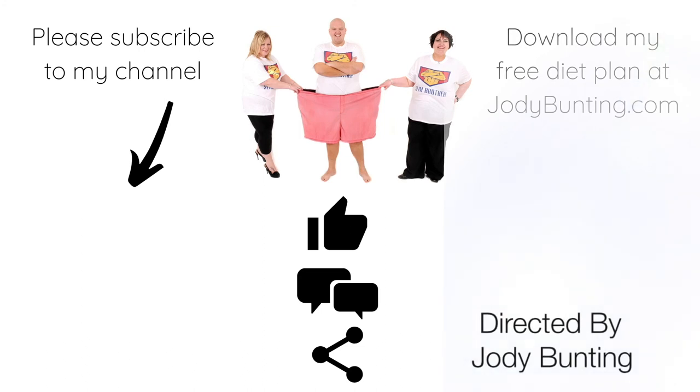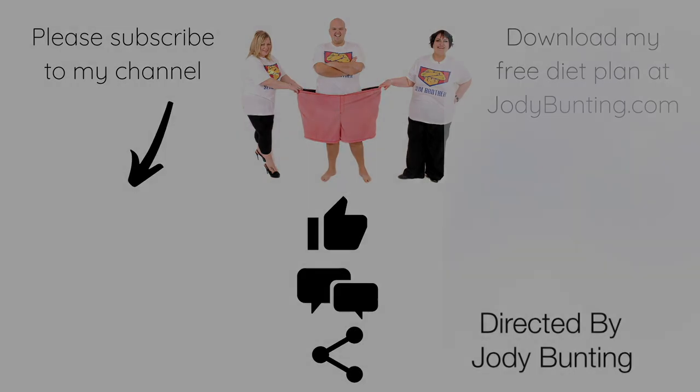Please subscribe to my YouTube channel and you can download my free diet plan at jodybunting.com. Please give us a like, a comment, and a share.